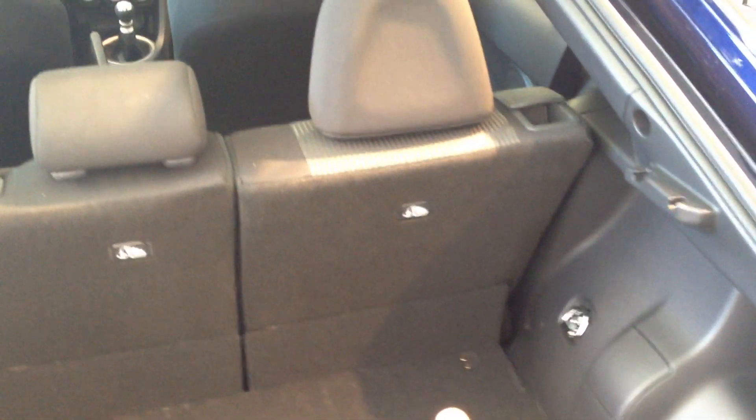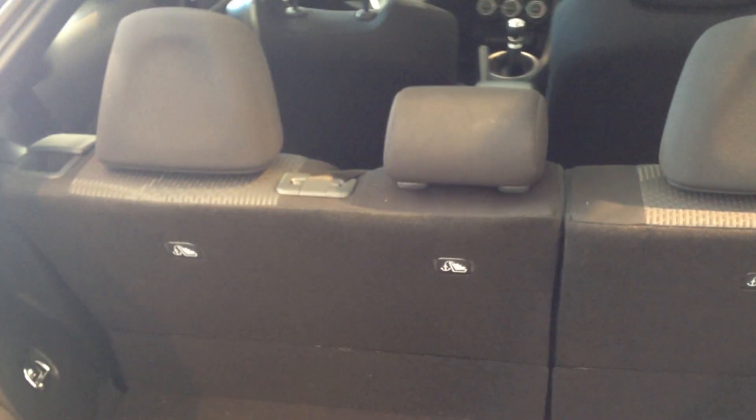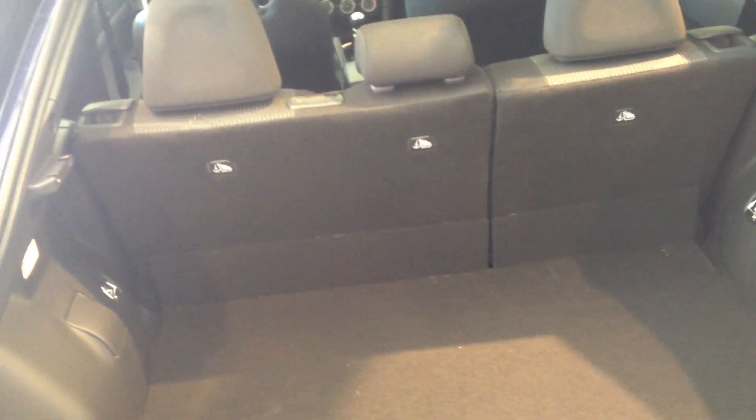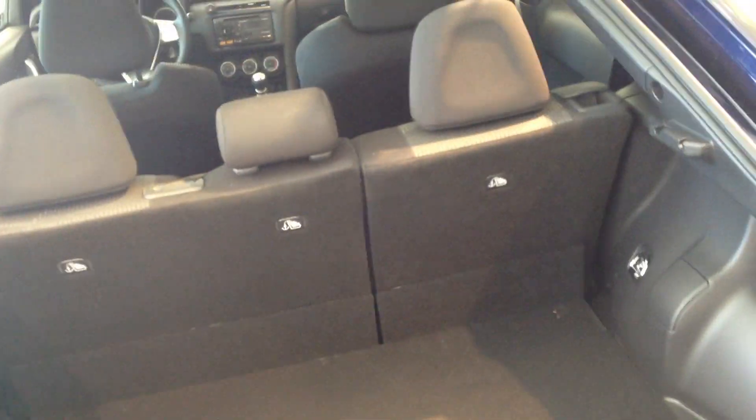Right now the back seats are up. You have a 60-40 split — a 40 here and a 60 over here. You can fold those down and you can actually fit a bicycle in there without taking the front wheel off. So you can just lay it right in there. Really easy.